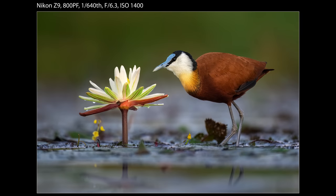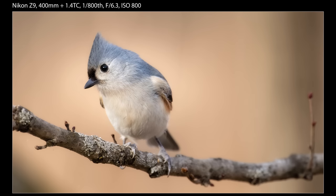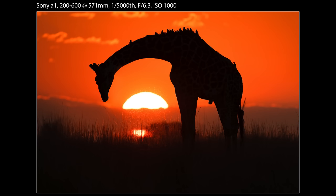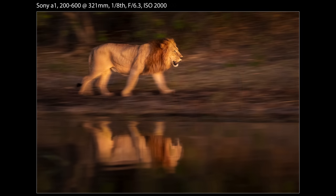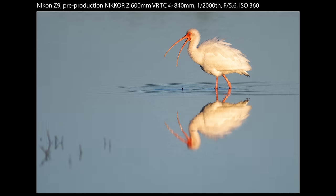In addition, Nikon offers the 800-PF and the new 400-4.5. Both are lightweight, sharp, and handle incredibly well in the field. Sony has no answer for either lens. On the other hand, Sony does have the 200-600 while Nikon's is still on the roadmap with no hint of a release date. The 200-600 is far more affordable than any of the lenses mentioned previously — it's sharp and amazingly versatile. For many wildlife shooters this is the only lens they need, and it's readily available. Overall, I think Nikon has a wider, more innovative selection of wildlife lenses than Sony, and will really have things rounded out when the 200-600 is finally released.